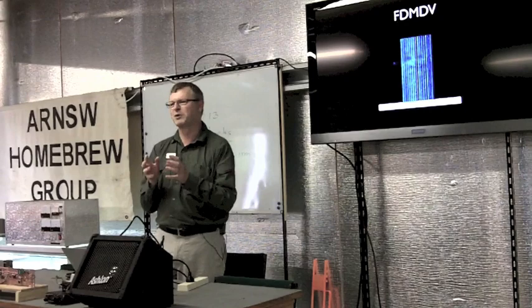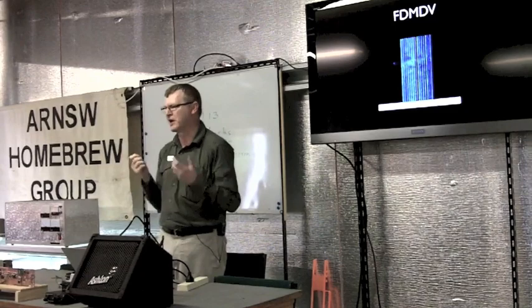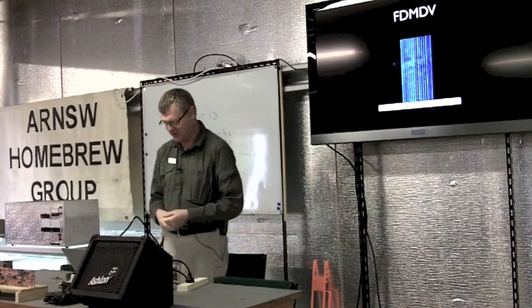David said to me over lunch that there are a lot of things that can be tweaked in Codec 2 and in the modem. Some of the bits sent in the model are more important than others. Things like the energy level are quite important — if that goes missing, you're likely to have your headphones blasted off. So there's a lot of tweaking around which harmonics can be missed versus ensuring the energy is right.